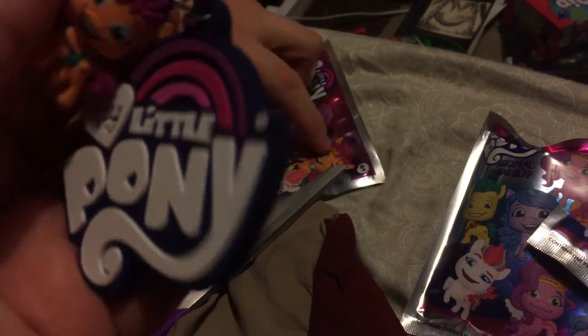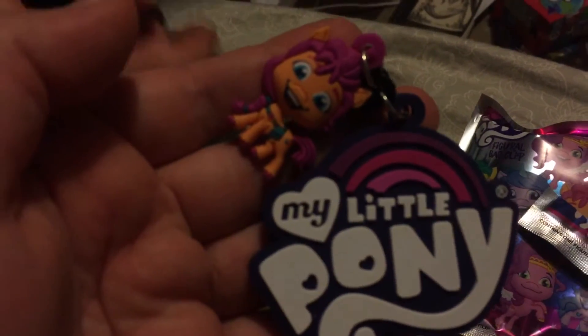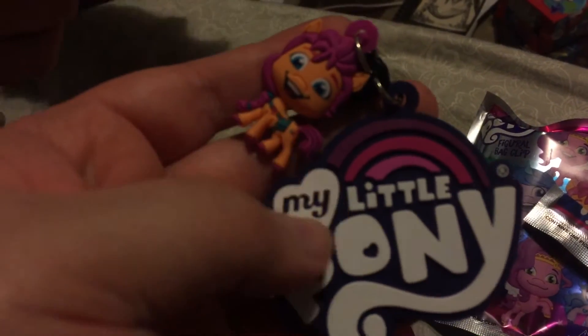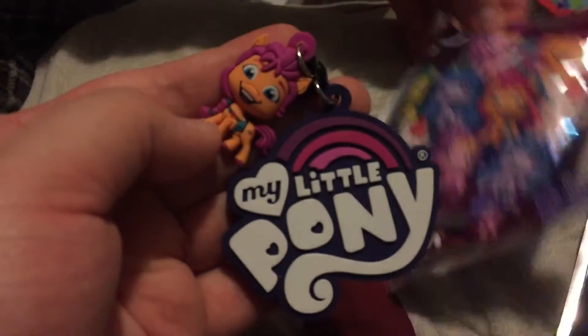I have my partner in crime helping me today. And what did we get in our first one? We got an exclusive — the My Little Pony logo with the little Sunny attached to it. That was easy, first try!